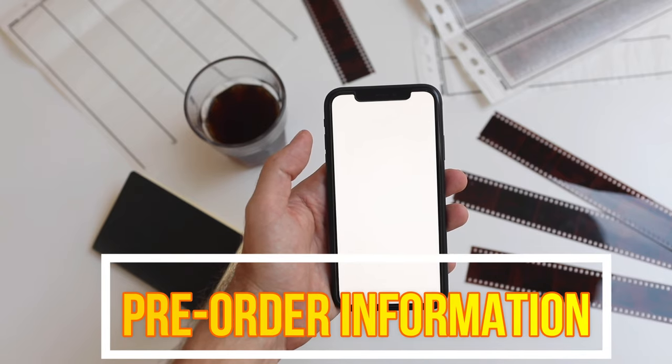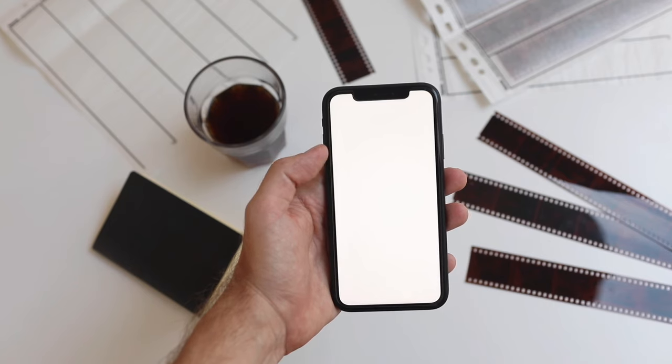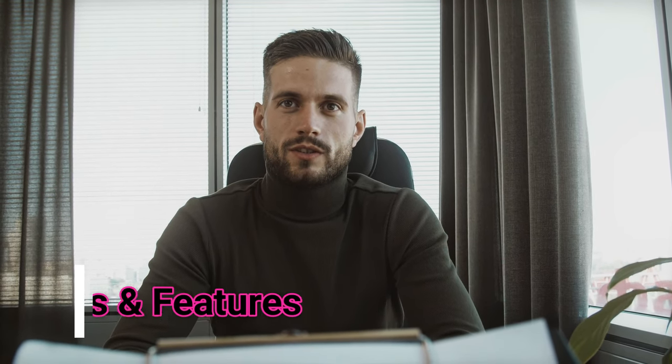Pre-order information: you'll be able to pre-order the iPhone from Apple's website, likely the same day or soon after it's announced. We'll have the exact details during the Apple event — monitor Apple's event page for more information.